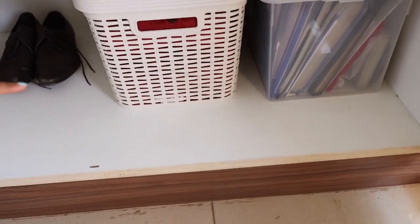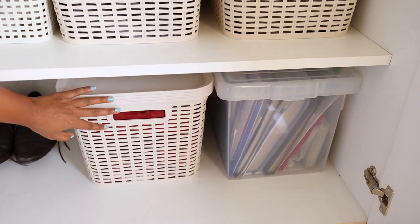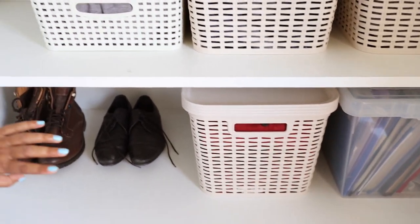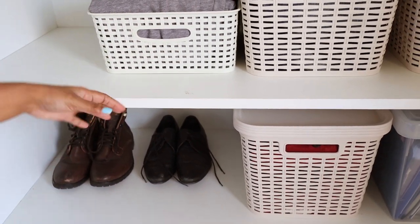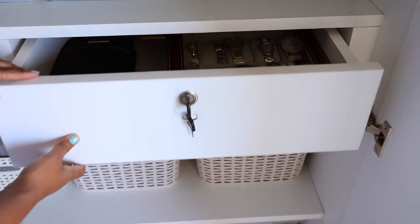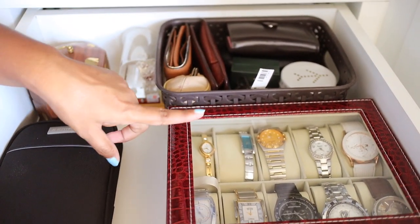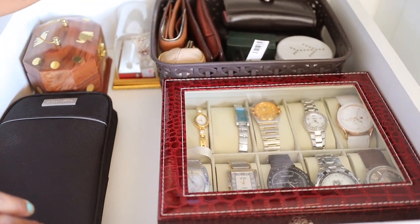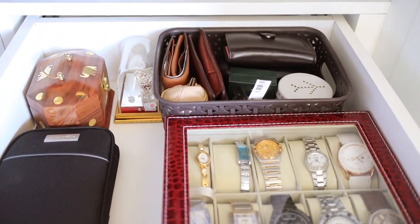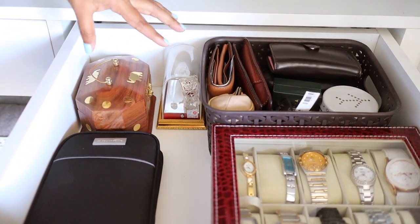And then the last section — this one has all our documents, and this one has his Indian wear. Moving on to shoes — this one he doesn't wear so often, so we just kept it here; otherwise it gets very dusty in our shoe rack. This drawer has some of our important things — this one has all our watches, most of them are his, and this one has some other important things and some jewelry.